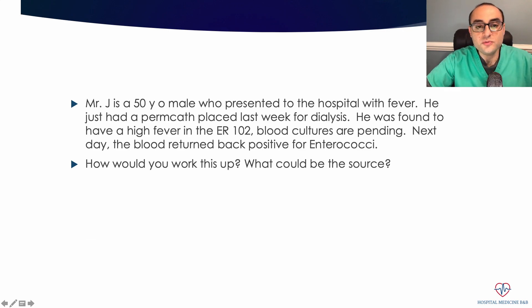In nephrology, we talk about permacath placements and grafts. A permacath is put in so that these patients can be dialyzed. This is a good way for patients to be dialyzed until you have some sort of a graft or a fistula that is working. A permacath is a line that goes in and patients get dialyzed through it.